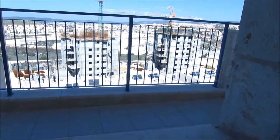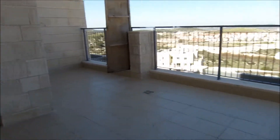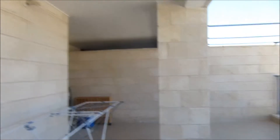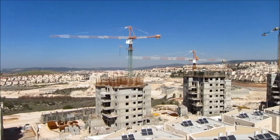We'll go out to the porch in a second. Here's the porch — roughly 60 square meters. Part of it is covered and a large part of it is open. And this is your view.